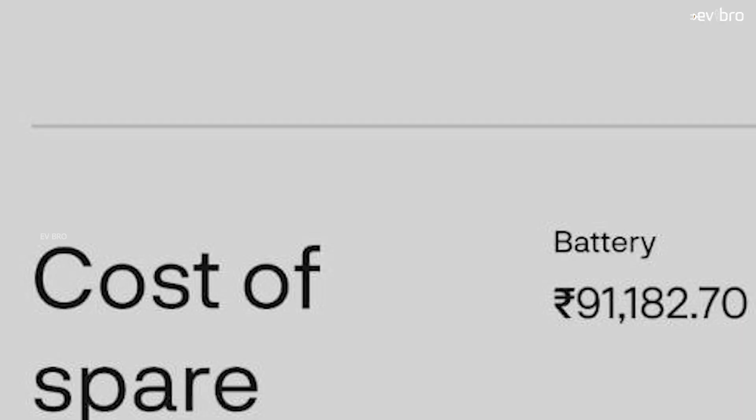Coming to the battery pack price of Ather 450x — for both the base variant and pro pack variant, Ather Energy uses the same 3.7 kWh battery pack priced at 91,182 rupees. That works out to 24,600 rupees per kilowatt-hour. So considering battery pack cost per kWh, Ola's battery pack cost is lesser than Ather Energy's.